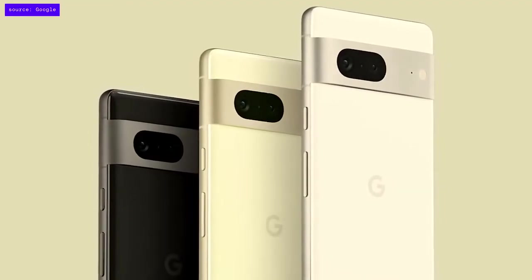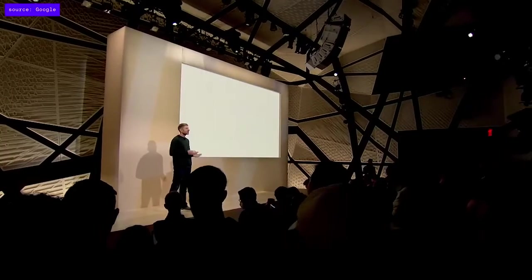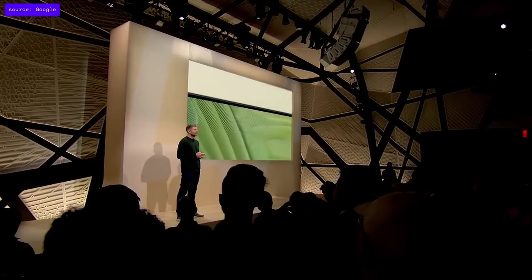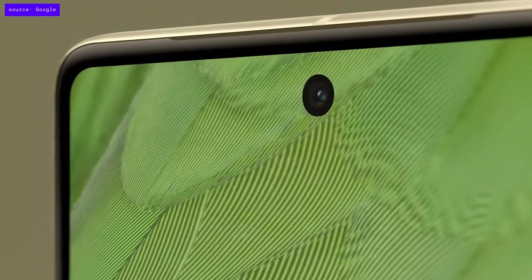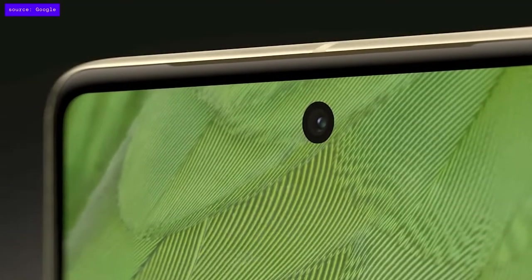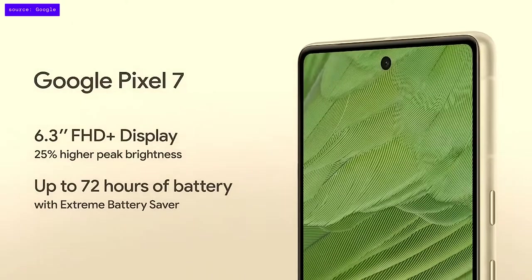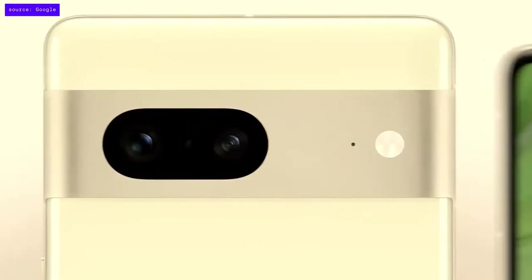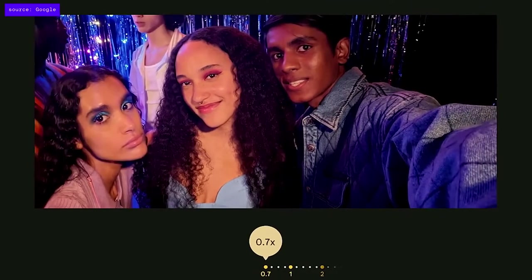Pixel 7 has a silky matte finish on the aluminum camera bar and housing, with three color options. It features a sharp 6.3-inch display with smaller bezels and 25% higher peak brightness for incredible outdoor visibility. Pixel 7 also includes a great all-day battery with up to 72 hours between charges using extreme battery saver mode, a dual rear camera system, and an upgraded ultra-wide front-facing camera with a larger sensor for better nighttime selfies and stunning 4K video.